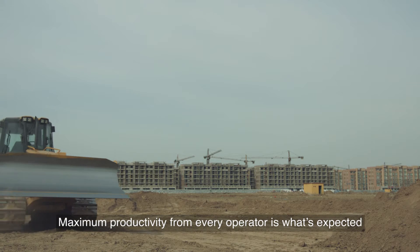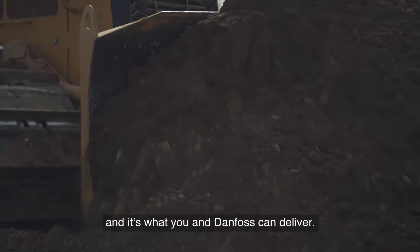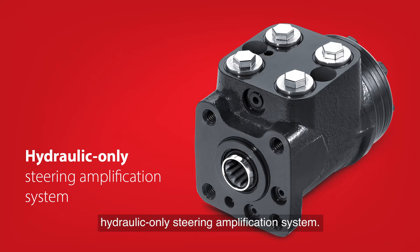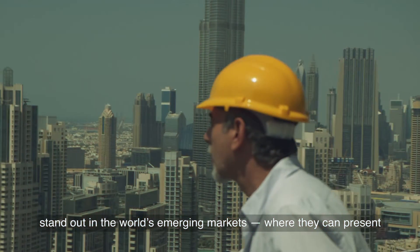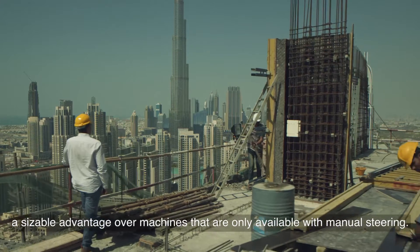Maximum productivity from every operator is what's expected, and it's what you and Danfoss can deliver. Rounding out the full line of Danfoss steering solutions is our cost-effective, hydraulic-only steering amplification system. It's the perfect way to make your machine stand out in the world's emerging markets, where they can present a sizable advantage over machines that are only available with manual steering.